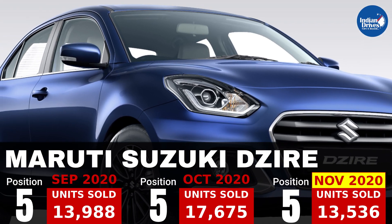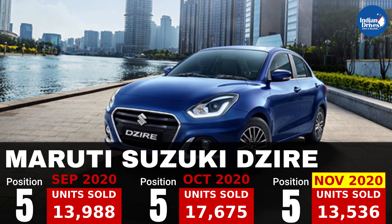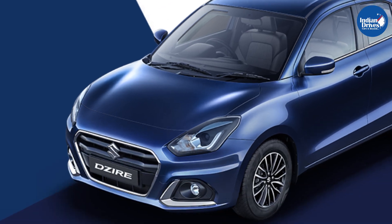5th on this list is Maruti Suzuki's very successful compact sedan, that is the Maruti Suzuki Dzire, which sold 13,536 units in the month of November.